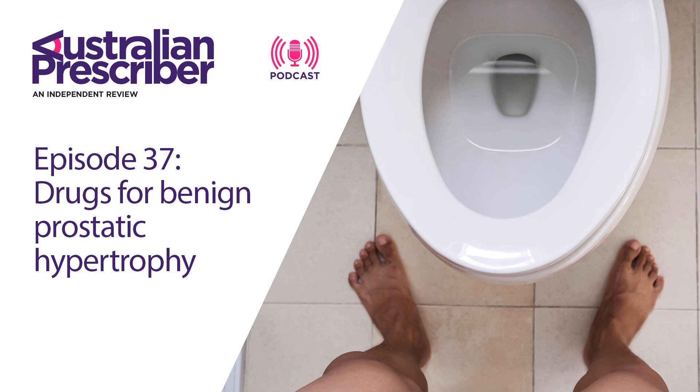Relating to BPH, it is mostly voiding symptoms which are hesitancy, slow flow, intermittency, straining, post-micturition dribble or terminal dribbling, and a feeling of incomplete emptying. Thankfully both of these symptom domains can be quantified with the International Prostate Symptom Score or the IPSS.